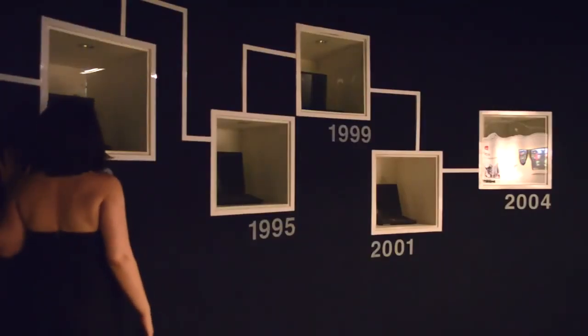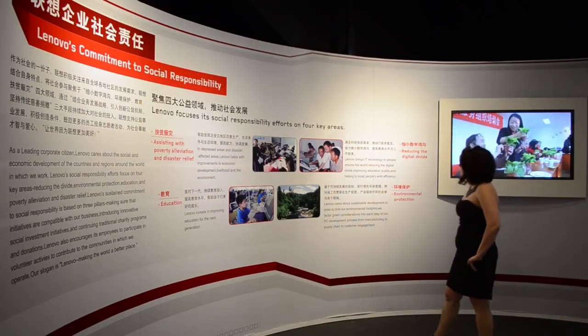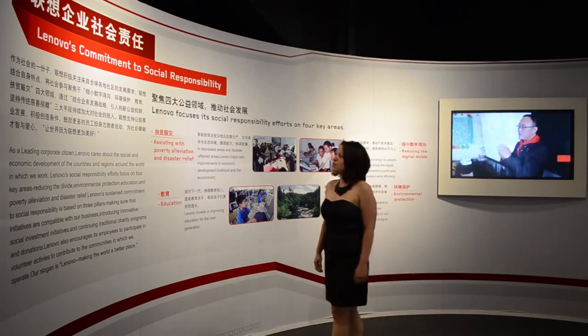First they tried to import TVs but failed. A year later they started performing quality checks on computers for new buyers, but their first real break was a circuit board that allowed IBM computers to process Chinese characters.